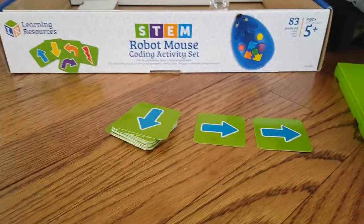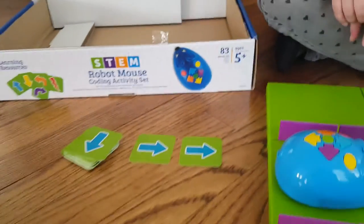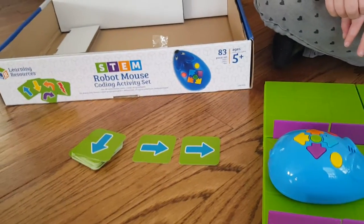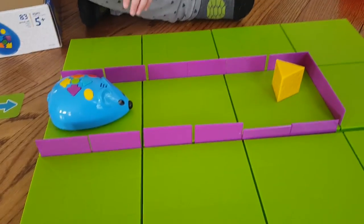It's so much fun and it's super easy, it's really good to get kids into coding. It says ages 5 and up, my daughters are 3 and 4, and right now we've put it on the easiest one and we're going to try to get that mouse to find that cheese.